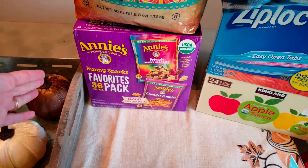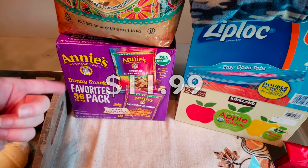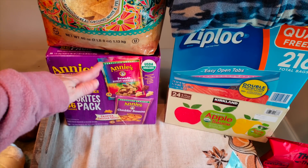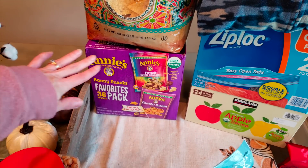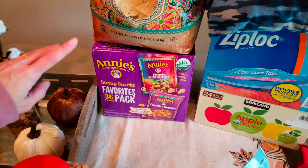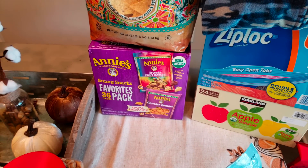My boys are obsessed with these Annie's bunny snacks. This is the 36-pack of the bunny grams and the cheddar bunnies. I would rather them be all the cheddar bunnies versus the grams because of the sugar content, but they don't eat these on a daily basis. This lasts for a month — 36 packs. That's good for lunch boxes and afternoon treats. Pick your battles y'all.